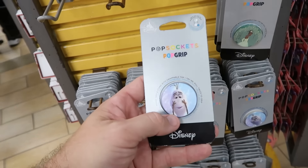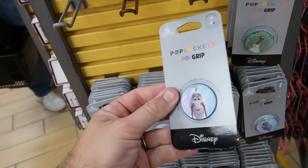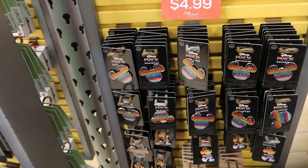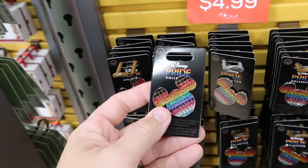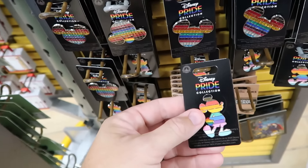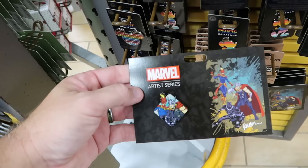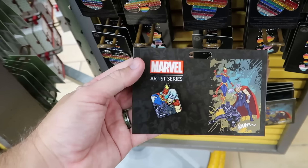There's a lenticular Olaf from Frozen pop socket where you can see the snow globe appearing and disappearing — originally $22, now $8. So many good pins at the outlet lately, including lots from this year's Disney Parks Pride Collection at $5 a piece with rhinestones in the shape of Mickey Mouse. The full-body Mickey Mouse pin was originally $13, now only $5. The Marvel Artist Series matching pin is $5, marked down from $18.